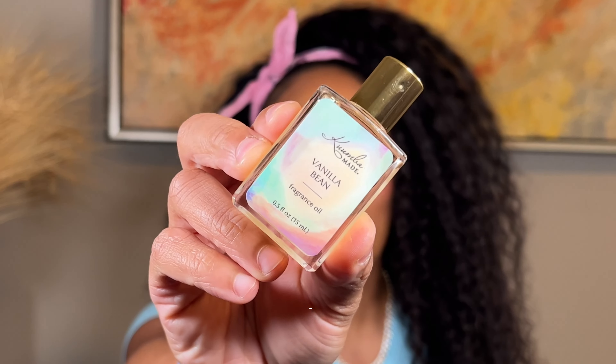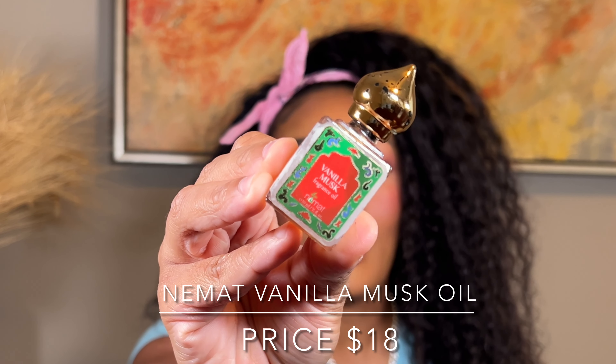I am huge on layering. The main component when it comes to layering is making sure you are putting some moisturizer and oil on your pulse points. So I had to start this video off with some very affordable sweet gourmand perfume oils — the Kuumba Made Vanilla Bean oil and the Nemat Vanilla Musk oil. I will have the prices and names on screen, and everything will be linked in the description box.